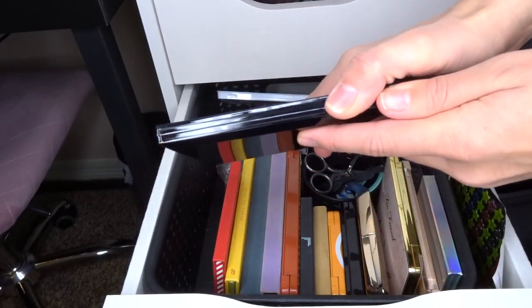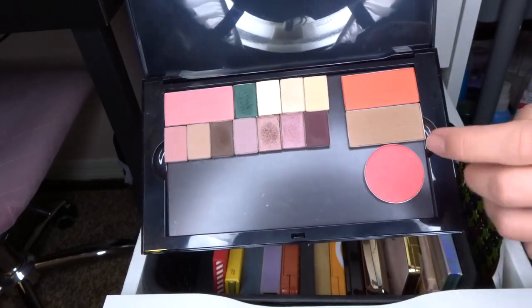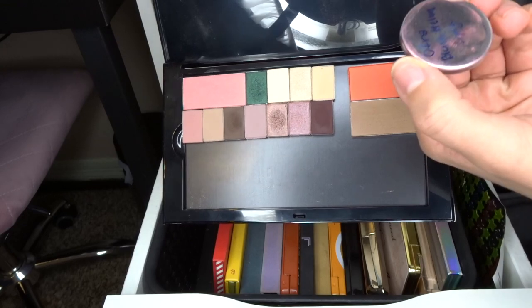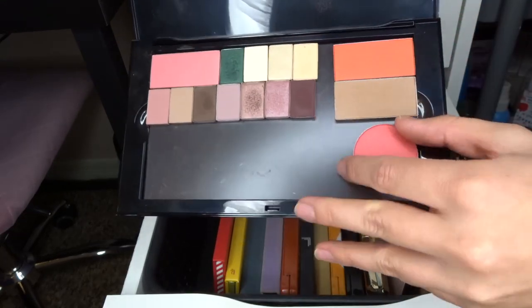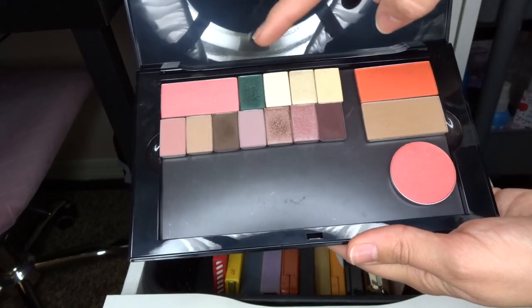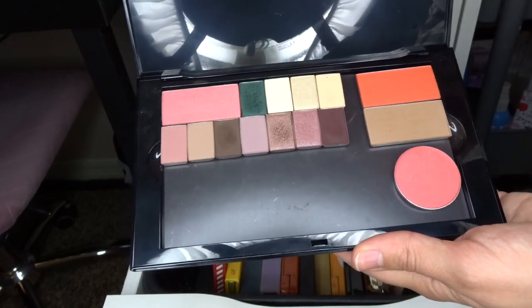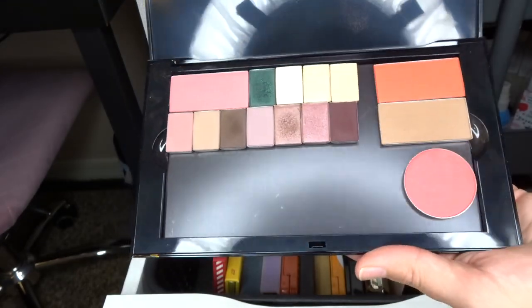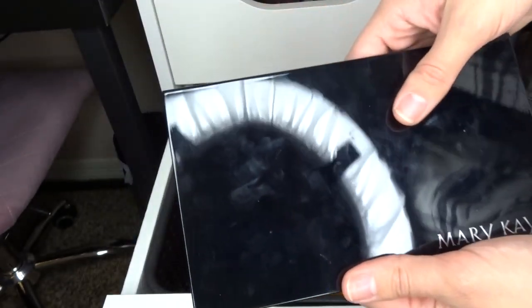I have some single shadows from Mary Kay and some blushes and one from Ofra. I never use most of these, but I use these purples a lot actually, and I use this green for Christmas and this red in the summer. So I do use them — I just have to remember that they're here. I'll keep this.